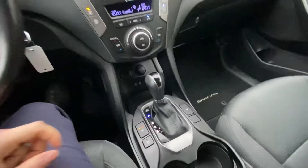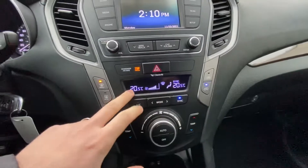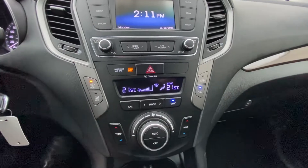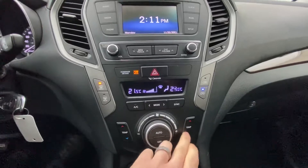On the inside, it's got heated seats for the driver and passenger. It has dual zone climate control, so the driver and passenger side can be separate temperatures if you want, or you can sync them up. As you can see, the heat can be turned up more on one side.